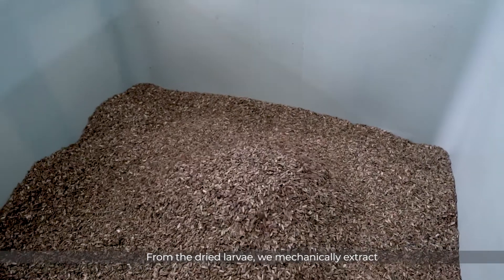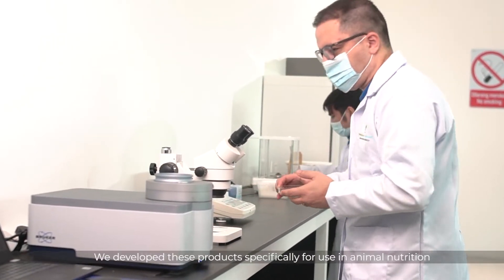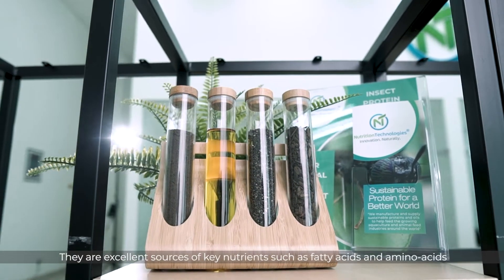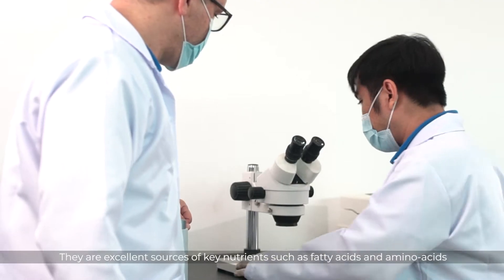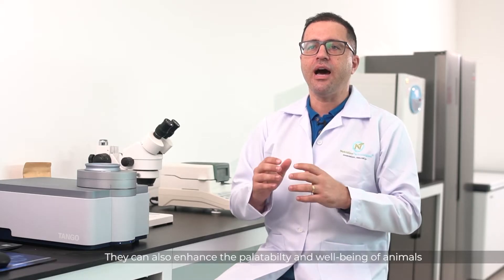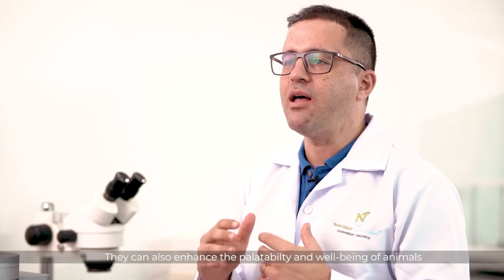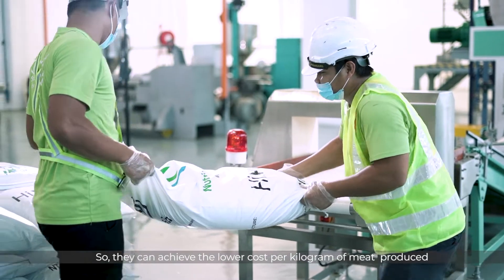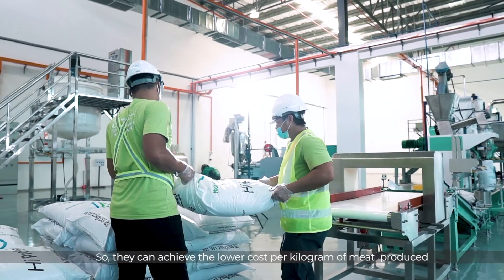Here in our factory we produce protein, oil, and fresh larvae. From the dry larvae, we mechanically extract to separate the protein and oil. We develop these products specifically for use in animal nutrition. They are excellent sources of key nutrients, such as fatty acids and amino acids, with very high digestibility rates. They can also enhance the palatability and well-being of animals, with an impact on immunity. We are very proud to deliver to our customers these technologies, so they can achieve a lower cost per kilogram of meat produced.